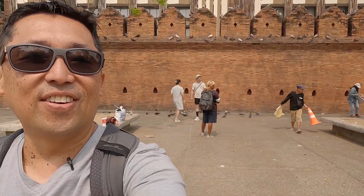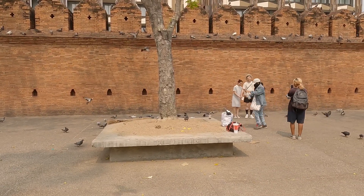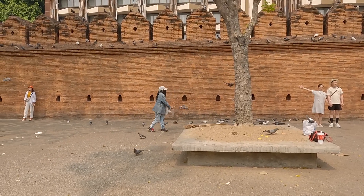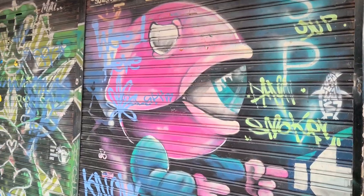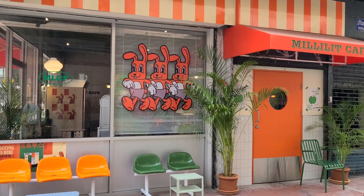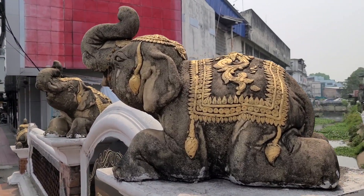People are still taking photos with the pigeons — this is really funny. They have the locals scaring the pigeons and then people take photos of them flying. Here she comes, this lady's going to come down here and help with the pigeons for the photo, then she's going to scare them. Watch!